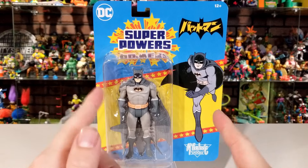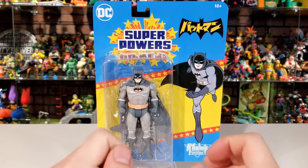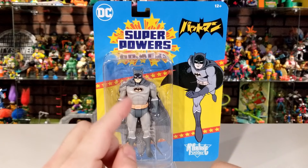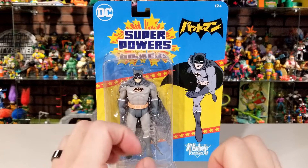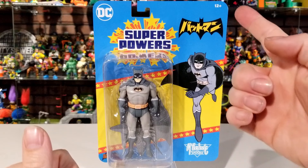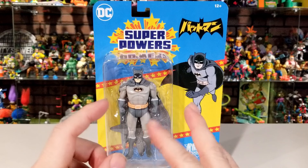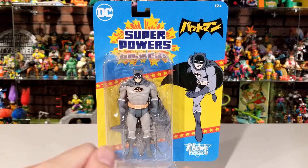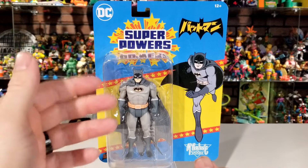Let's start off Wave 7 by taking a look at Batman first — because he's Batman, he's that guy. This is a gray-suited Batman. There are a bunch of different Batman variants in the Superpowers line, but I really like the way this one looks, and this is the only Batman in Wave 7. Taking a look at the front of the box, you can see the Superpowers logo, it says DC, ages 12 and up. You can see a clear package window showing the figure inside, and it doesn't come with any kind of batarang, grappling gun, or extra accessories.